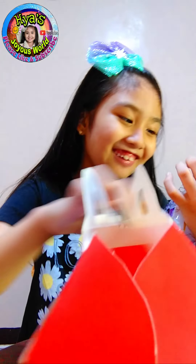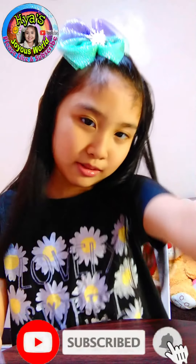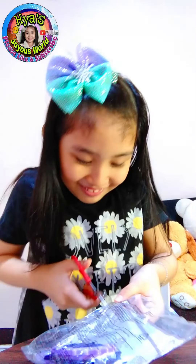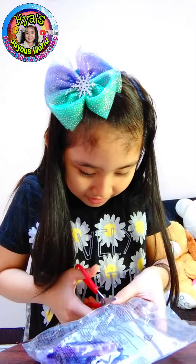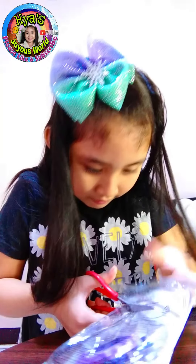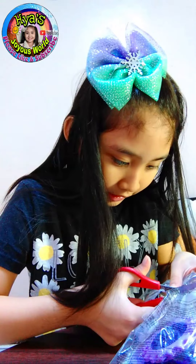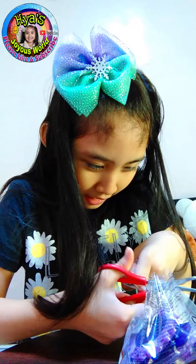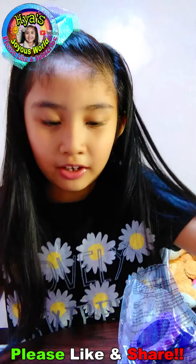Okay, I found it. Let's open my toy. Oh, here's my toy. And cut it off. Scary.